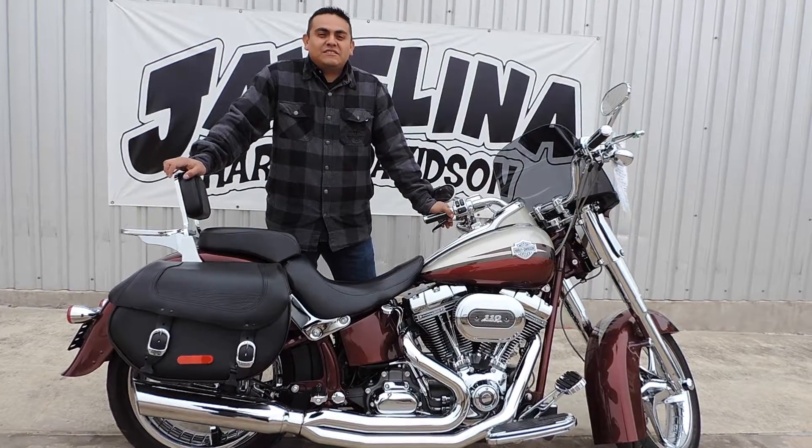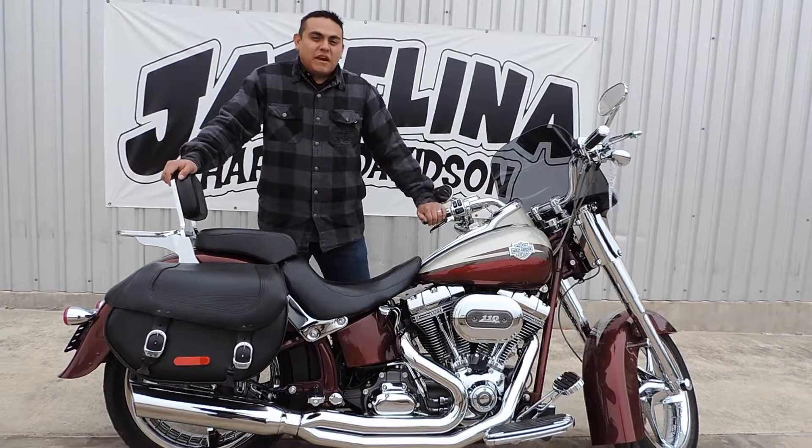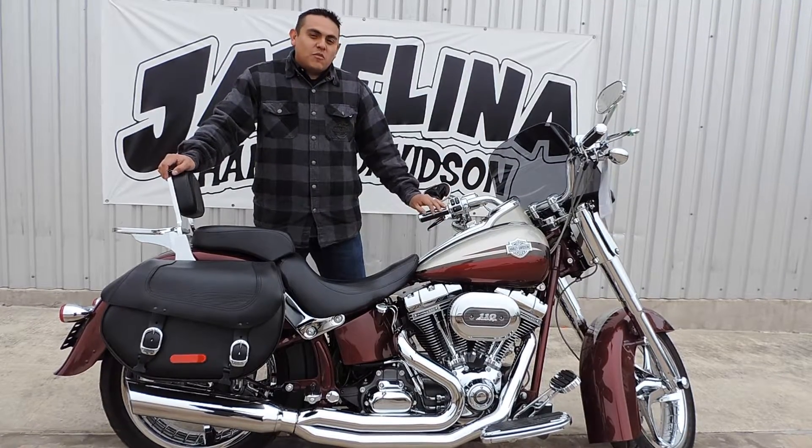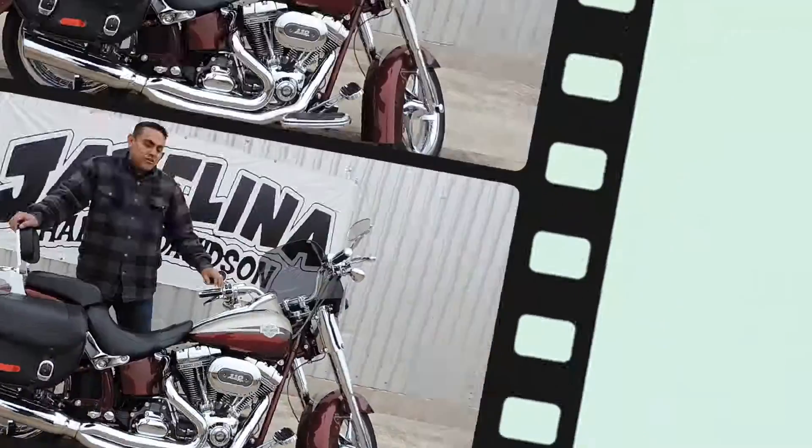Hey everybody, I'm Johnny from Javelina Harley-Davidson and Eric Selzman here. Our Bike of the Week is our 2010 Custom Vehicle Operation Softail Convertible, also known as the Screaming Eagle Softail.